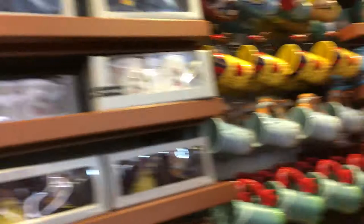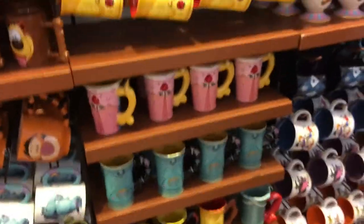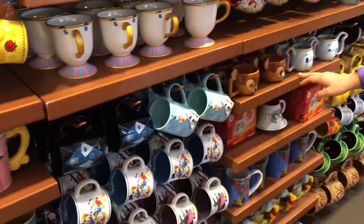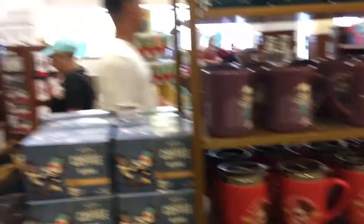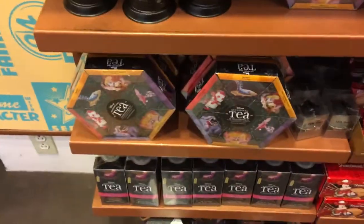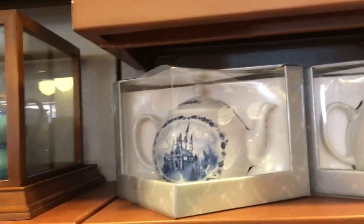We buy mugs everywhere - we're big mug people. I'm just tugging at my childhood. The Robin Hood mug is the one I would want. I'm a teapot collector and they've got so many great ones here at Disney. I want that one so bad.